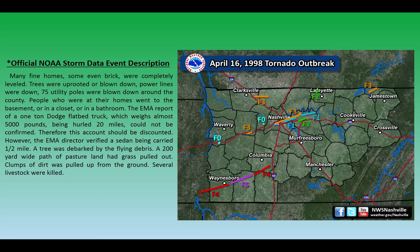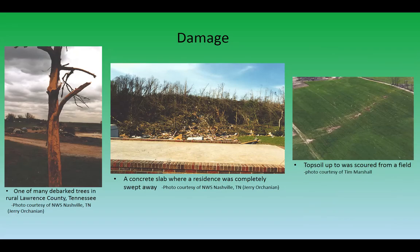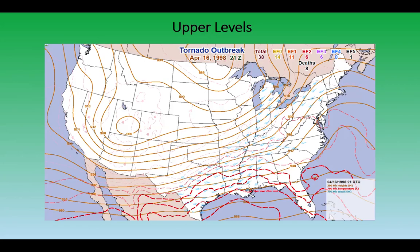The storm produced F5 damage in extreme eastern Wayne and across northern Lawrence County, from just west of Deerfield to about six miles northeast of Summertown, Tennessee. Looking at some of the damage pictures: on the far left, a totally debarked hardwood deciduous tree; in the upper middle, a brick home completely swept off its foundation; and on the far right, topsoil scoured from a field in Lawrence County — certainly within the F5 category on the Fujita scale.